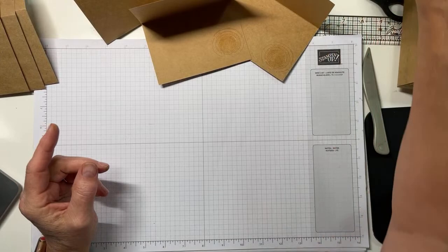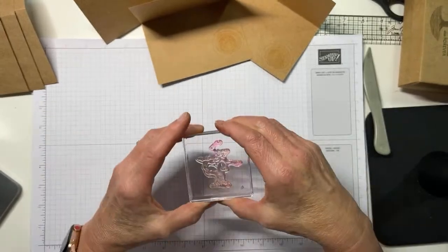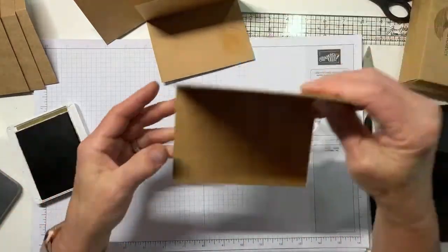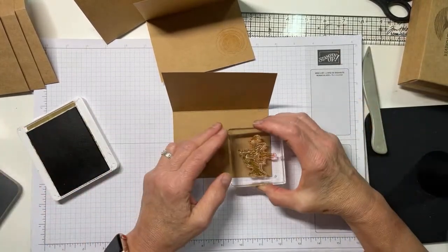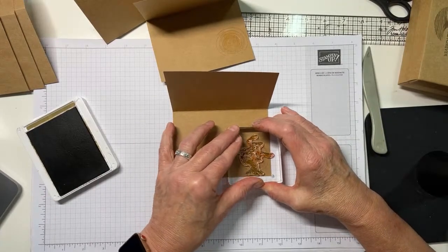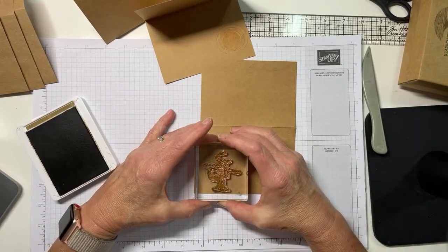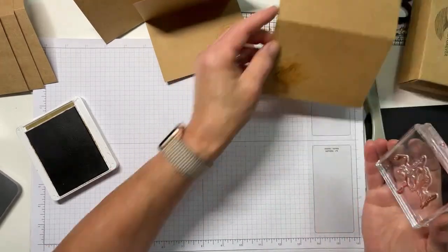Now I'm going to take the bonsai tree and stamp it over the sun in soft suede. Once again, we'll make sure we're maybe doing it right or not. We're going to stamp it like that. On the inside it's okay if the image squeezes off the edge, that's fine. I'm going to position the sunset a little bit up near the top.